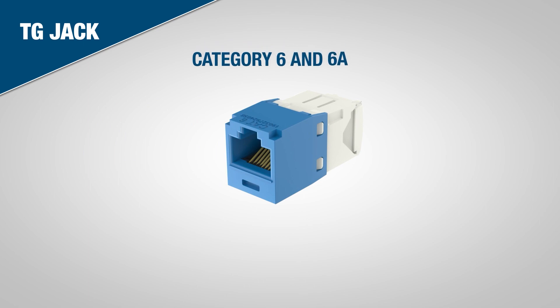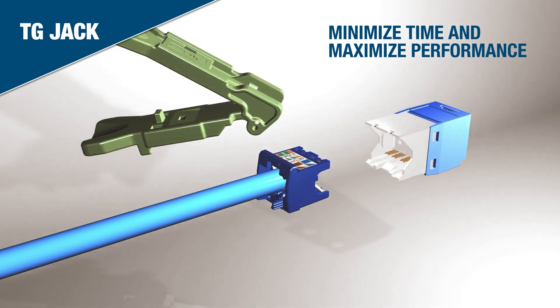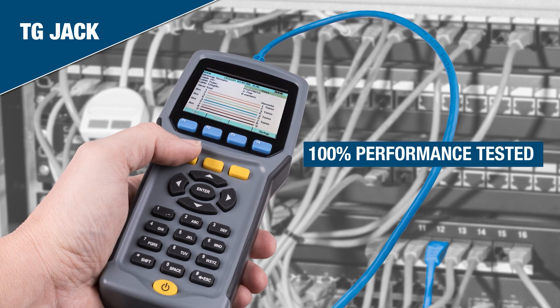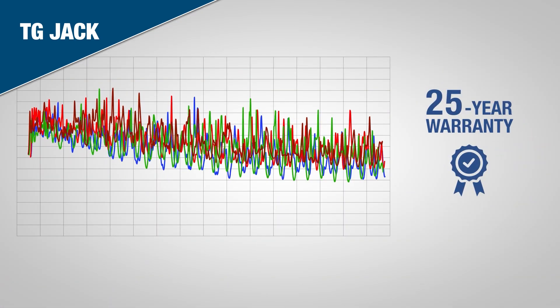TG jacks come in models for Category 6 and 6A copper cables. They are designed to minimize installation time and maximize performance. All TG jacks provide industry-leading headroom and are 100% performance tested in production. They include a 25-year warranty when used in end-to-end systems.